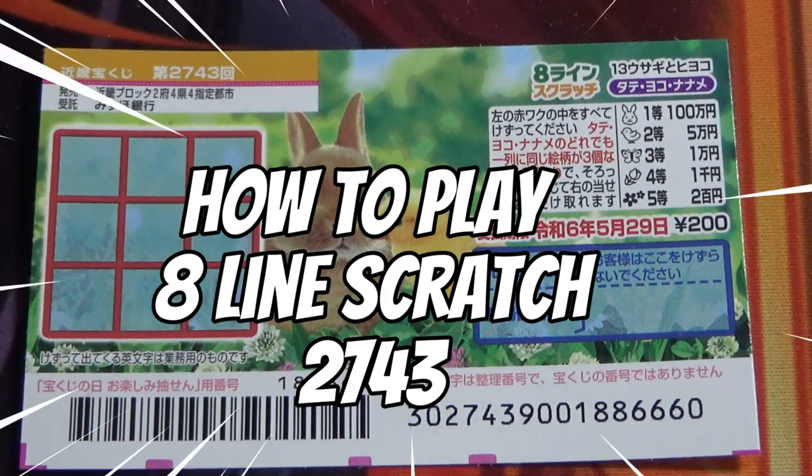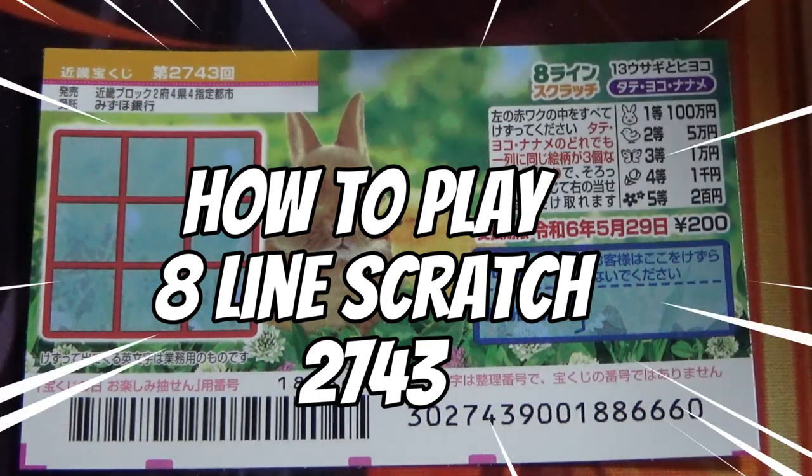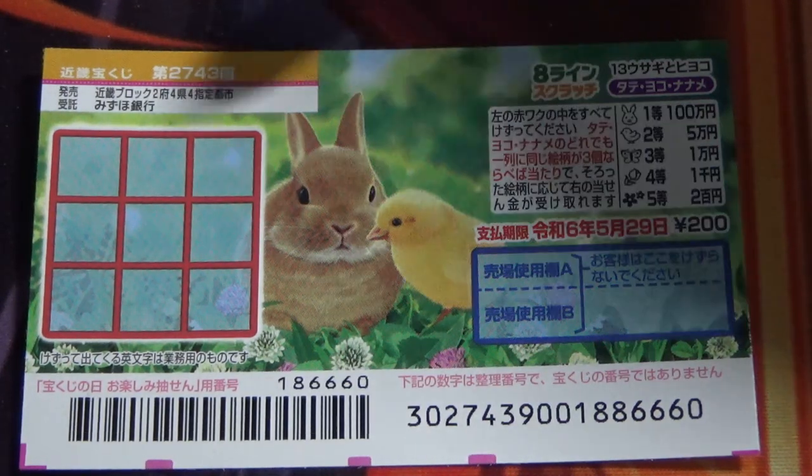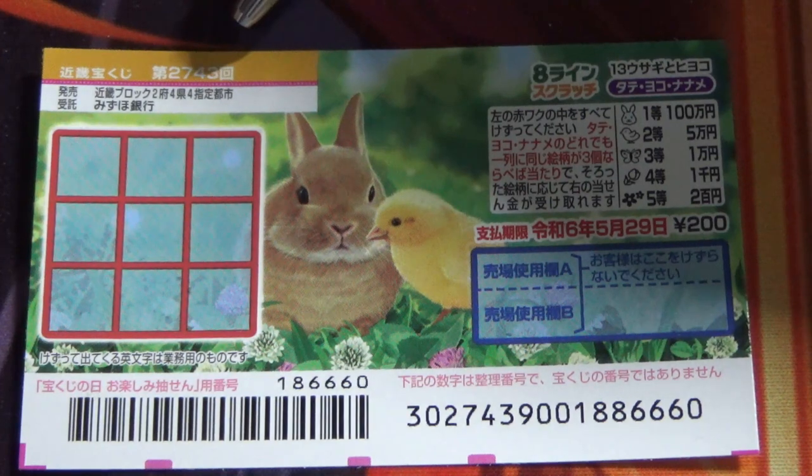Hello my lottery friends. It's James in Japan. You're looking at a new Japanese scratch game called Hachirain Scratch, game number two seven four three.